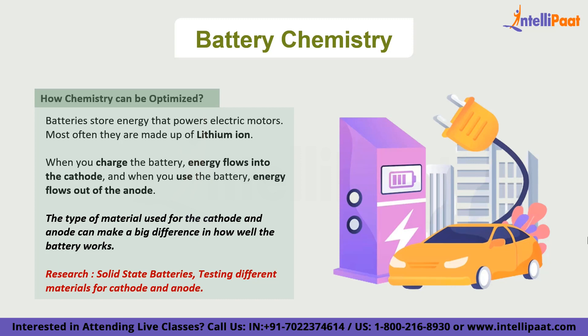So why is all this important? Well, the better the battery chemistry, the more efficient and longer lasting the batteries in electric vehicles will be. This means we can travel farther on a single charge, making electric vehicles more practical for everyday use. And not only that — the better the battery chemistry, the more affordable electric vehicles will become, as scientists discover more efficient and cost-effective ways to make batteries.